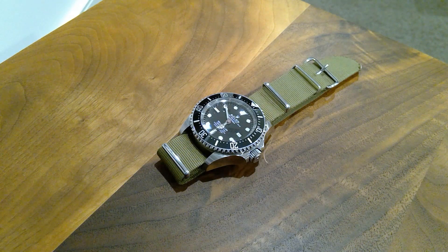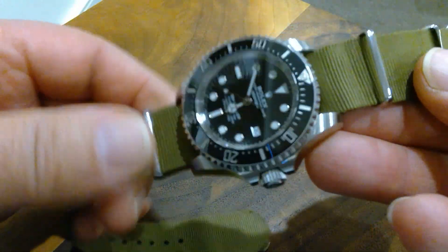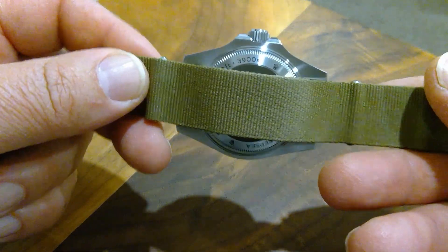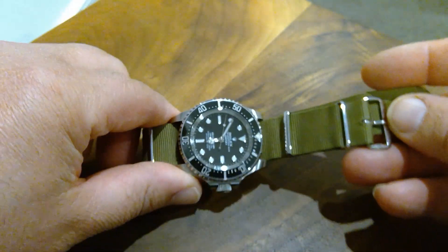Hey, hi guys, it's Jimmy. As you can see I've got my Deep Sea on the table — pretty cool, on a NATO strap. Been wearing it like this for a week or so, time to put the bracelet back on. A little bit concerned that the strap might leave marks on the case back, but I enjoy wearing it like this though — very comfortable.